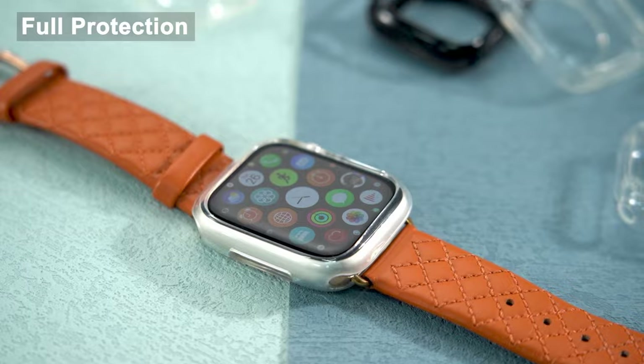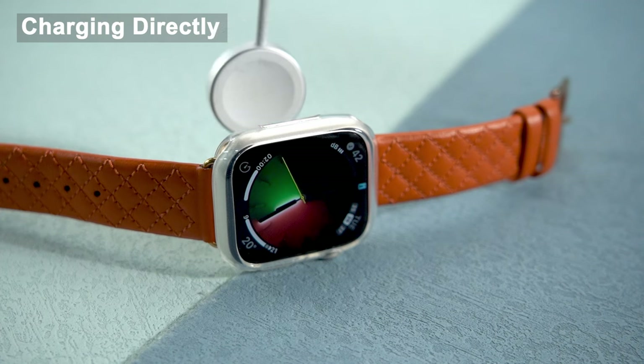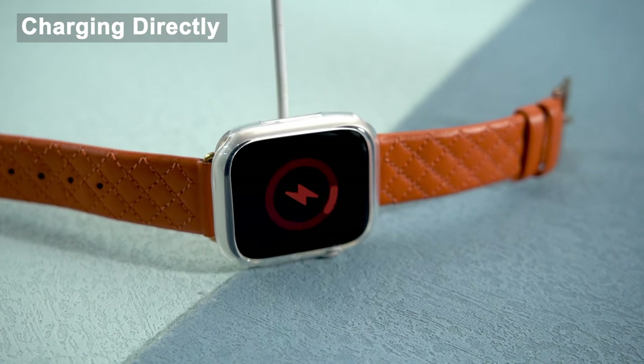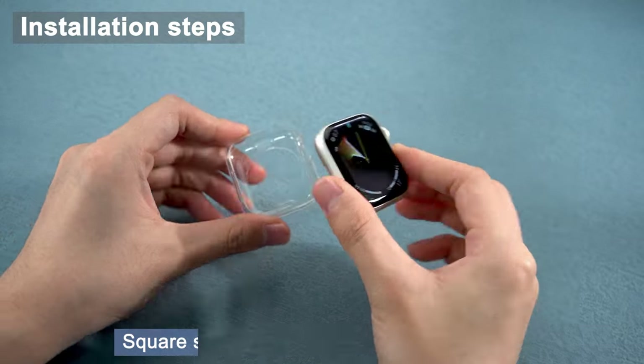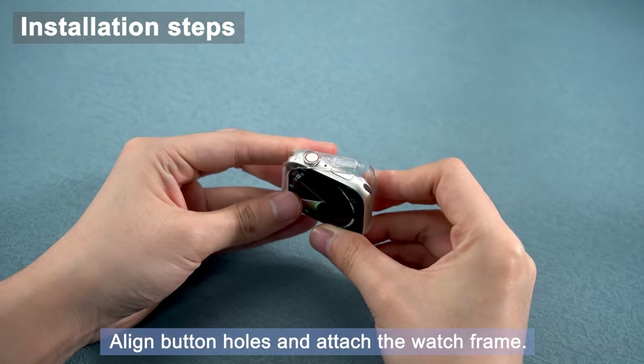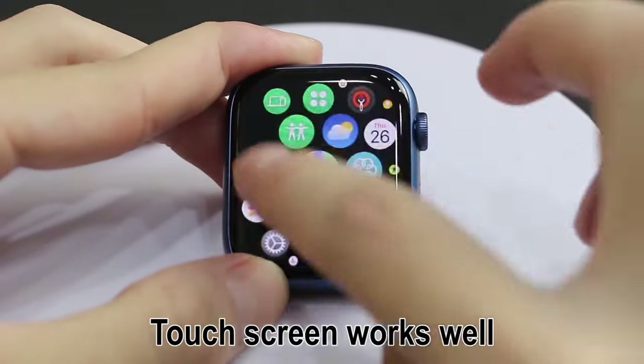Hi, welcome to All Cases Here. In this video we are going to talk about the top best Apple Watch 1046mm cases and screen protectors you can buy, including rugged cases, stylish bands, and reliable screen protectors. This list is based on my personal opinion and research, and lists them based on quality, features, and pricing.